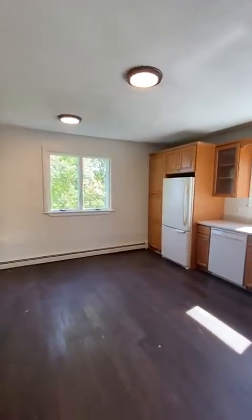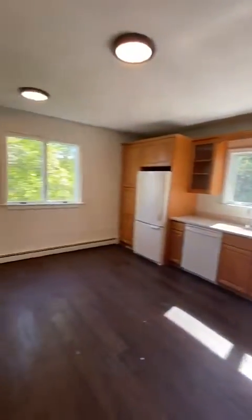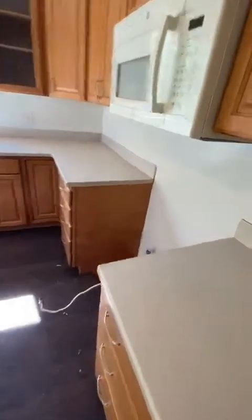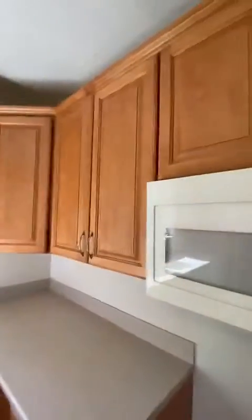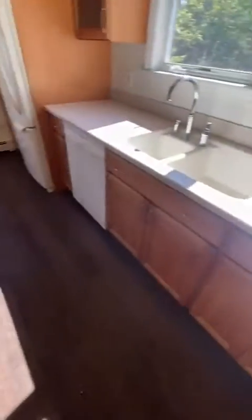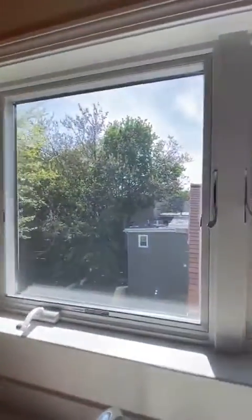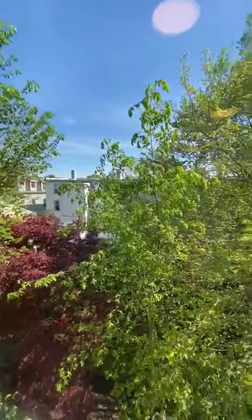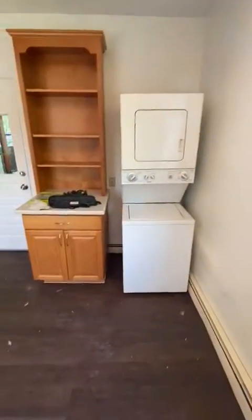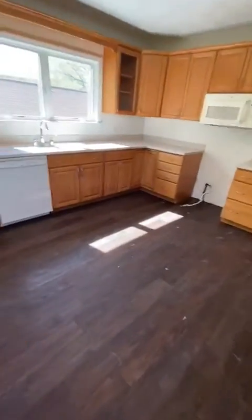Beautiful kitchen area, very sunny. They haven't installed the stove yet, but it will be there. Microwave, a lot of cabinet space, washer, nice window, refrigerator. Beautiful view of the water. Washer and dryer, and more counter space — this is very large, you can even have a middle table in here.